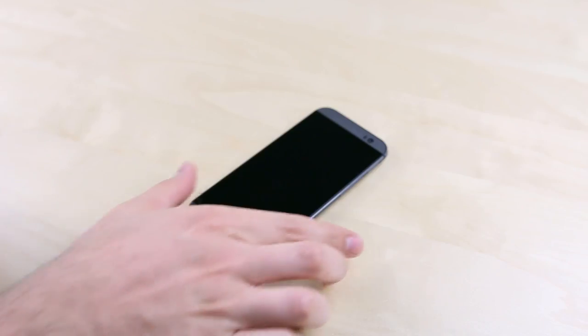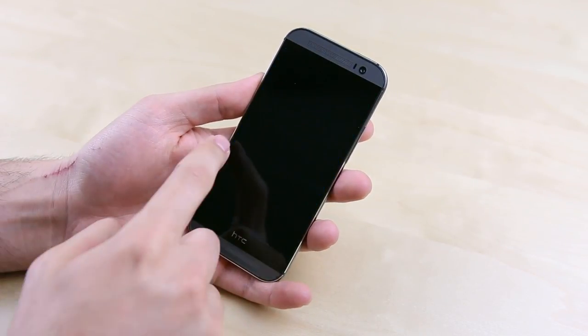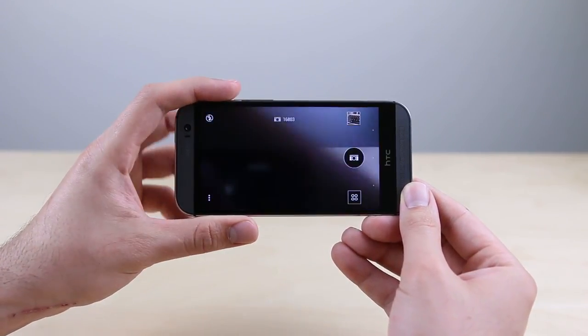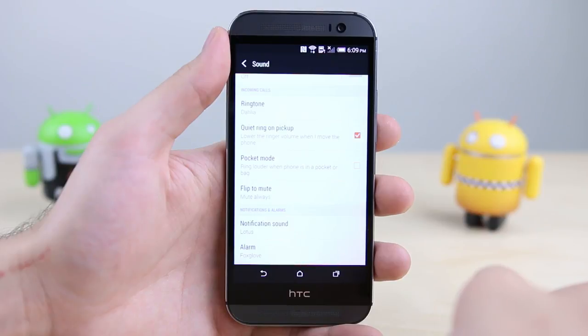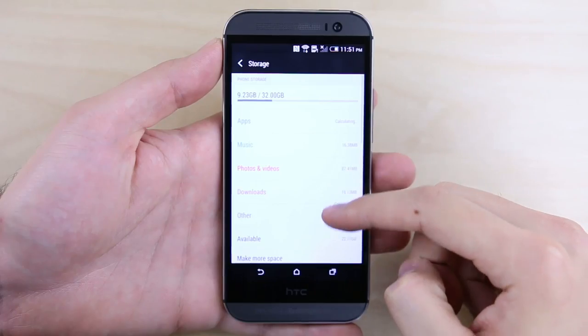Reason number fifteen: with Motion Launch you can pick the HTC One up and launch straight into a variety of things — like your home screen, Blink Feed, or even the camera — with a simple gesture. Sixteen: when you receive a call on the M8, you can simply lift it to your ear to automatically answer without ever touching the screen. Seventeen: you can set the ring volume to automatically lower when you pick the One up so you don't blast your ears, or alternatively set it to gradually increase when the M8 detects it's in your pocket or purse, reducing the chances of missing a call.